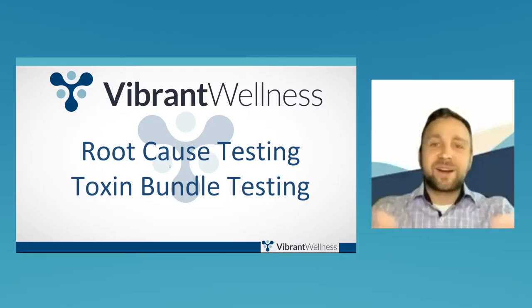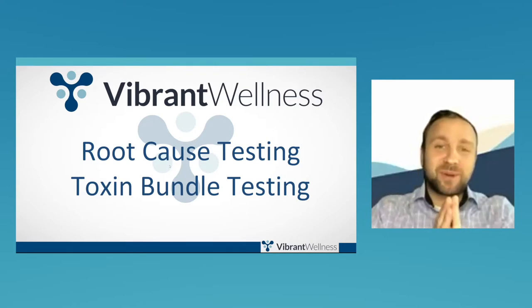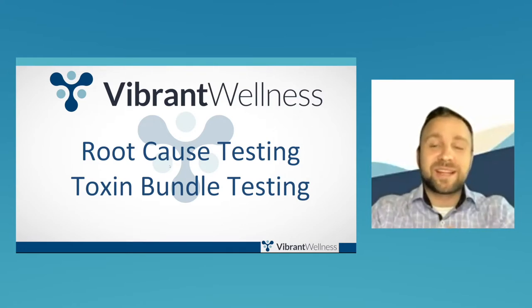Hey everyone and welcome to our live class. We're so excited to have you here today and we're looking forward to a great lecture. My name is Anthony, I'll be your host. I'm joined on the line by Greer McGinnis. She'll be conducting the presentation today, and I'm going to pass it off to her momentarily to kick off today's topic, which is root cause testing for mycotoxins, heavy metals, and environmental toxins. This is going to be a great lecture.